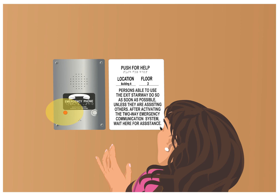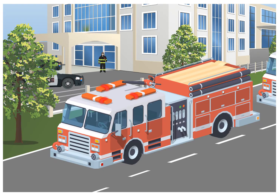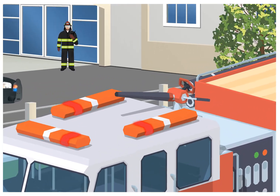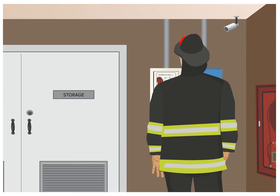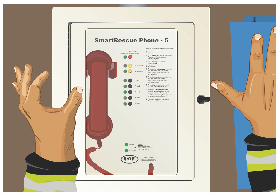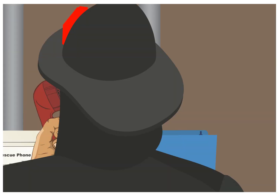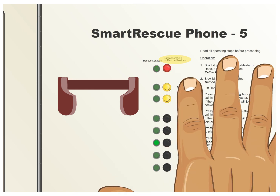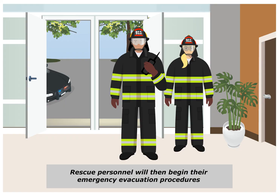The red light on the call box will begin to blink. Once the monitoring company or 911 has been notified of the situation, they will stay on the line until rescue personnel arrives on site. When rescue personnel arrive, they will go to the base station, find the lit location, and join the conversation. 'This is Captain Clark with the fire department. We're on site. I'm going to disconnect the monitoring company at this time.' The call between emergency services and the distressed party will continue, and rescue personnel will then begin their emergency evacuation procedures.